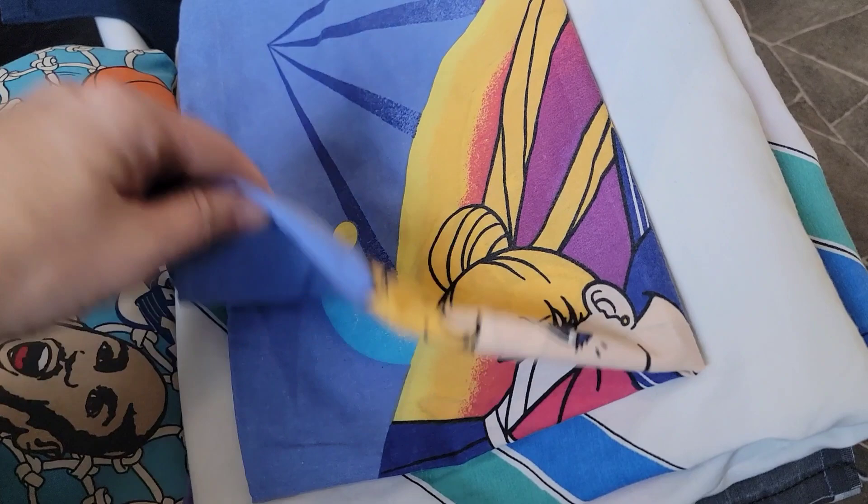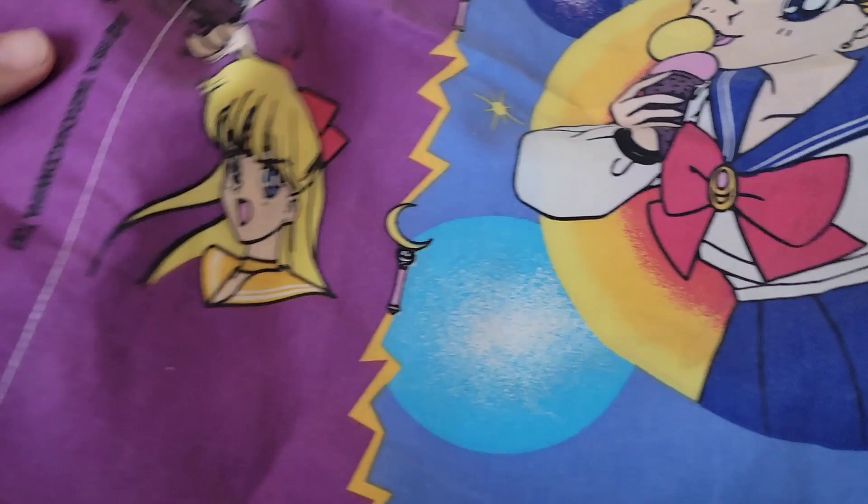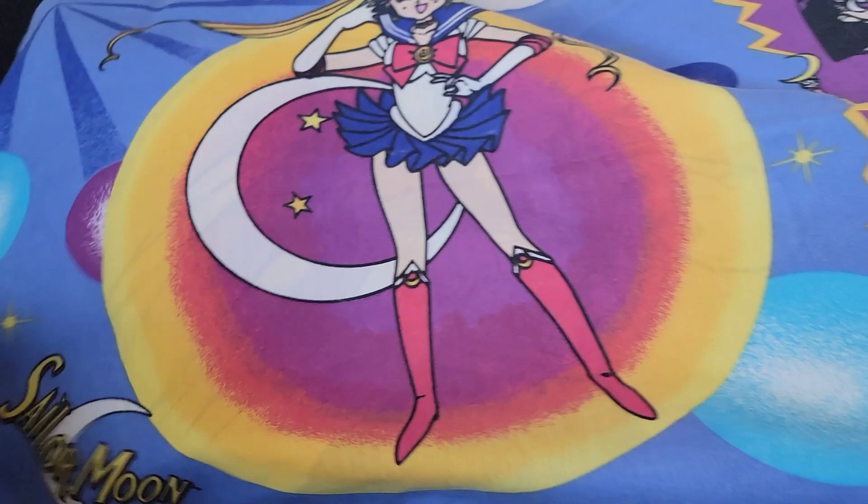This is when I need to insert the wow moment - check this out. Sailor Moon. 1995 Sailor Moon pillowcases - yes! Pillowcases. This one pillowcase goes for 40 to 50 dollars, and we have two of them.